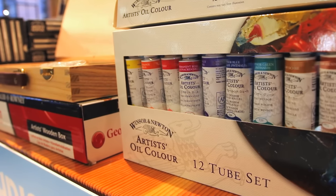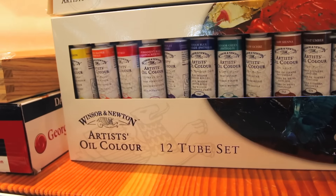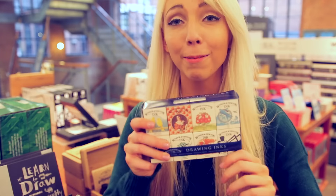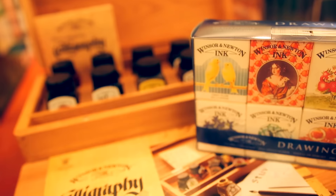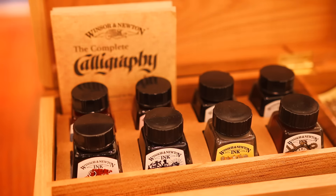Winsor & Newton is one of my favorite oil paint brands, so if you ever need to look at what oil paints to use, that'd be one I'd definitely recommend. This is one of my favorite ink sets that I found here. Inks are a lot of fun to work with — they're kind of like working with watercolors, but you just get a more vibrant picture in the end.